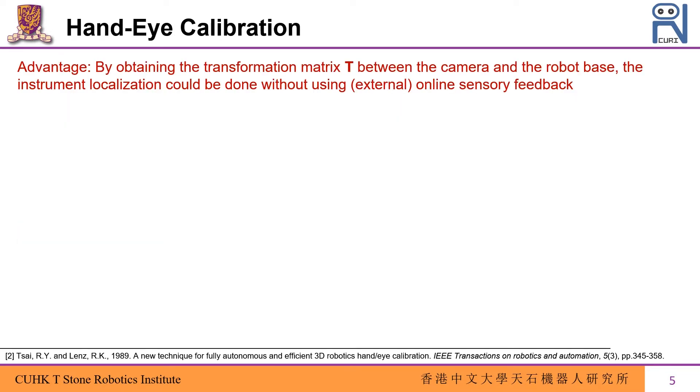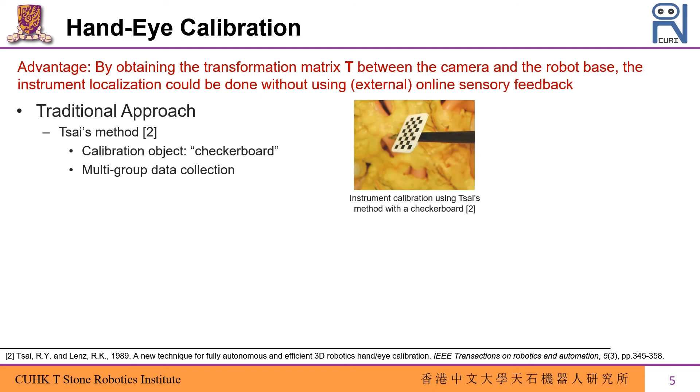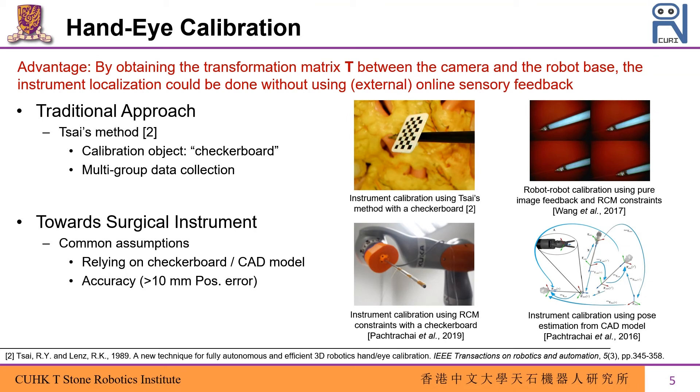Another surgical localization scheme is hand-eye calibration. By obtaining the homogeneous transformation matrix T between the camera and the robot base, instrument localization could be done without using online sensory feedback after calibration. The popular Tsai's method has been widely used for industrial robot arms, from which a checkerboard is mounted on the robot end-effector to retrieve pose information upon multiple groups of data collection. To calibrate a surgical instrument, existing approaches also rely on a checkerboard or the CAD model of the instrument.